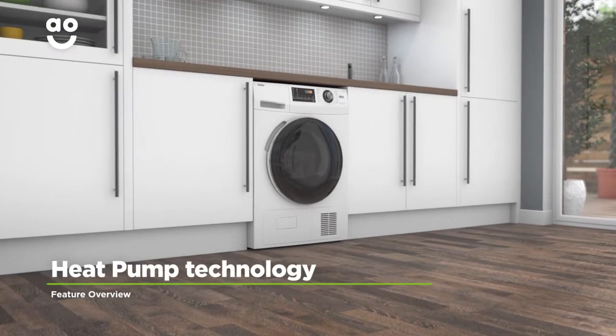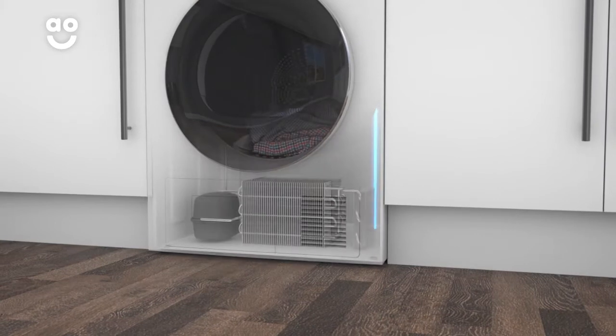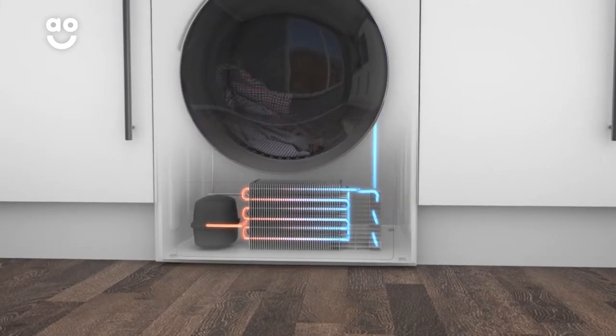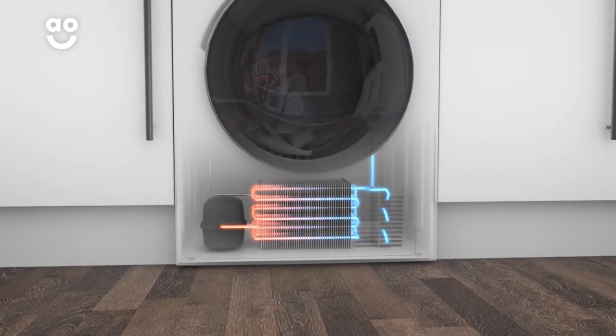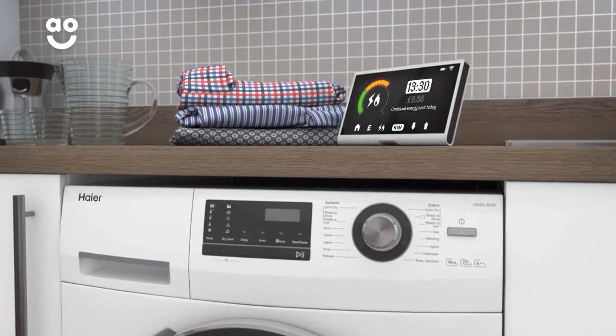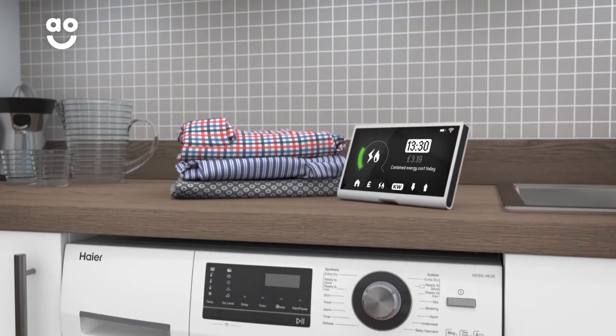This model uses heat pump technology, which is the most efficient way to dry your clothes. Hot air in the drum absorbs moisture from your laundry; this then leaves the drum where the moisture is removed. Air is then recycled, reheated and sent back into the drum to complete the drying process. This means it's more environmentally friendly, kinder to your energy bills and incredibly gentle on fabrics.